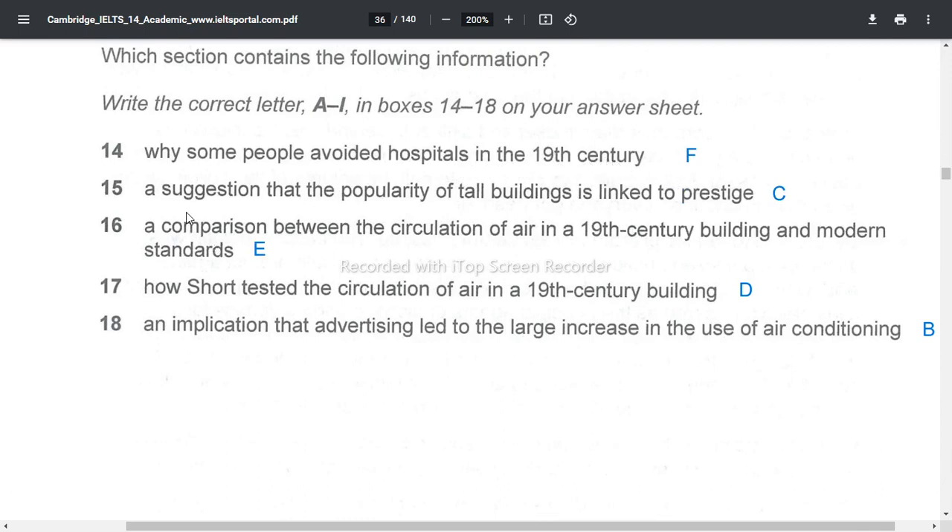Why some people avoided hospitals in the 19th century — F. A suggestion that the popularity of tall buildings is linked to status — C. A comparison between the circulation of air in a 19th century building and modern standards — Section E. How Short tested the circulation of air in a 19th century building — Section D. An implication that advertising led to the large increase in the use of air conditioning — Section B.